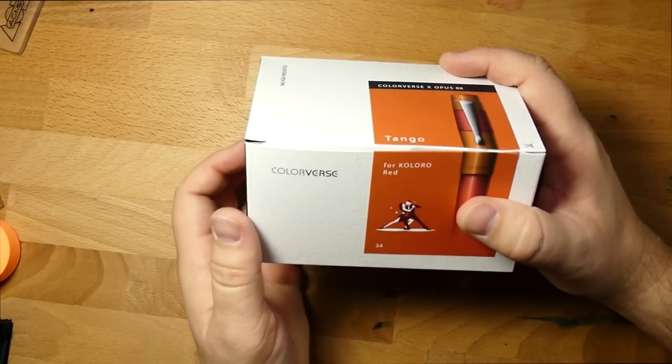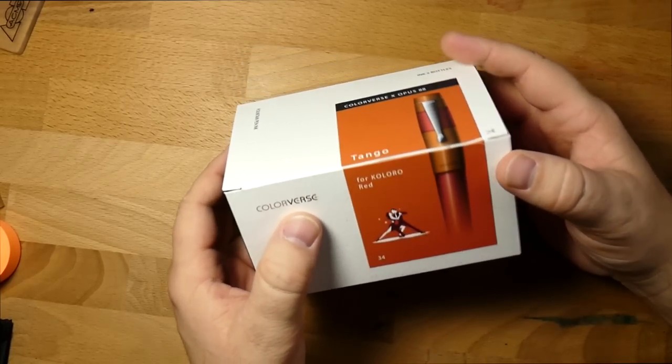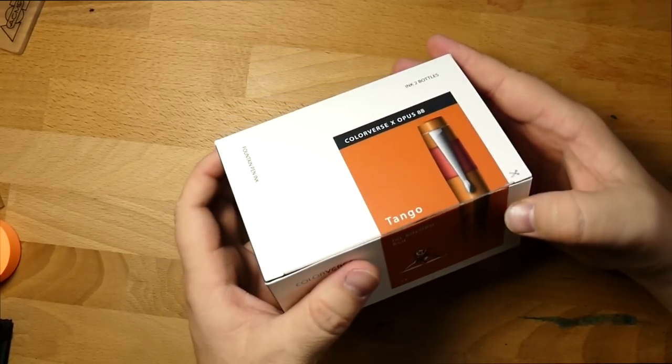Hello folks, and welcome to InkDependence.com. Today we're looking at this ink. This is brought to us by our friends over at Penn Chalet, Ron and Brayden. Thanks very much, Ron and Brayden, for sending this out for my review.